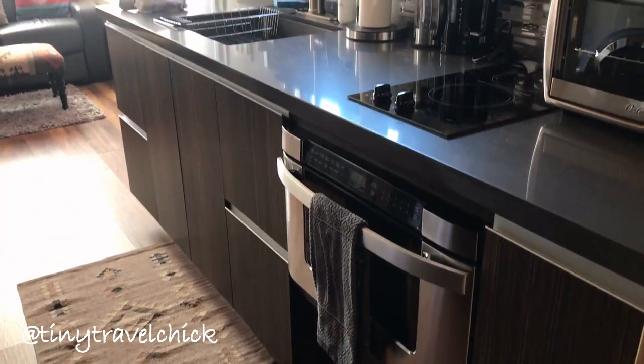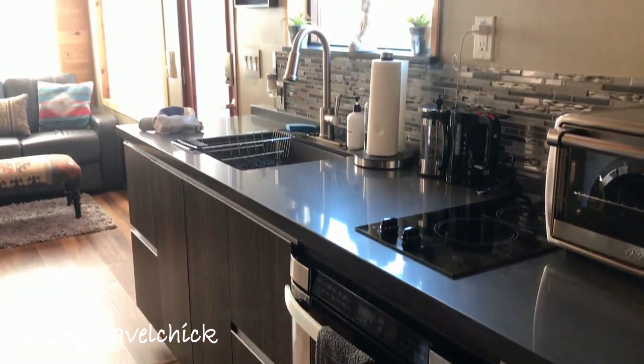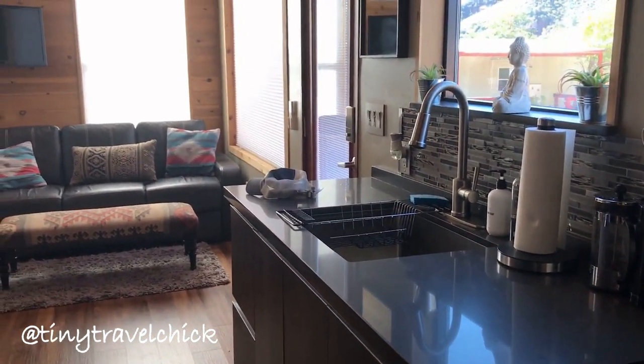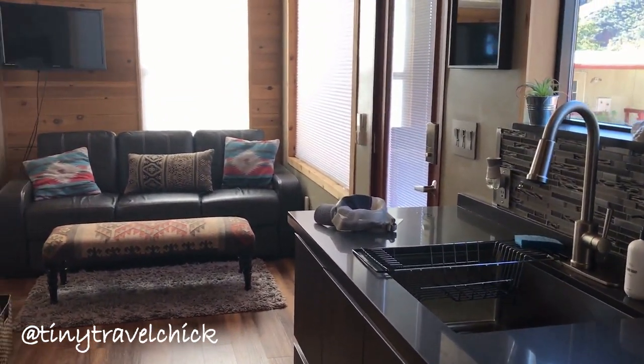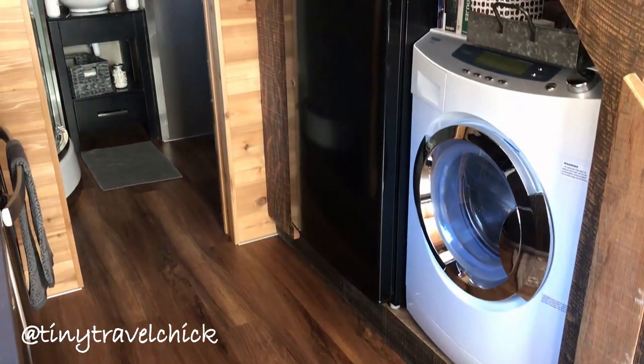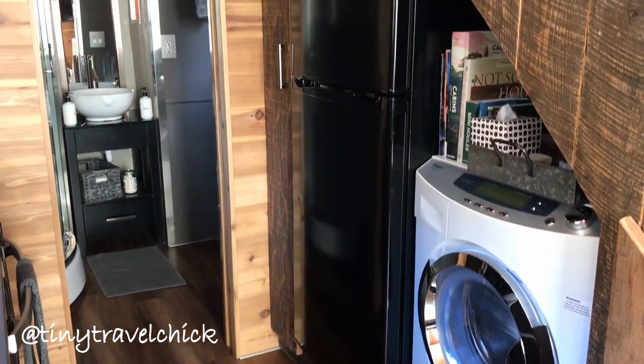With all the amenities of home, these tiny house getaways provide a home away from home, with all the appliances and essentials needed to make your vacation complete. With space-saving features by using the stairs as an added storage space for large appliances.